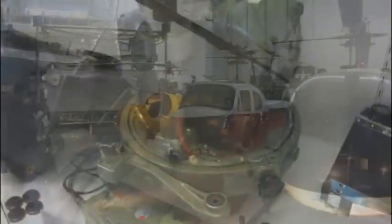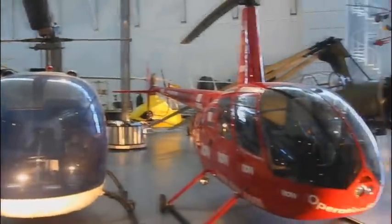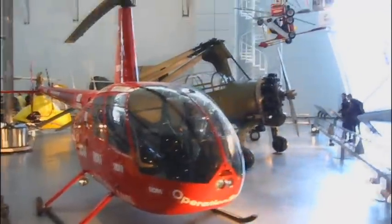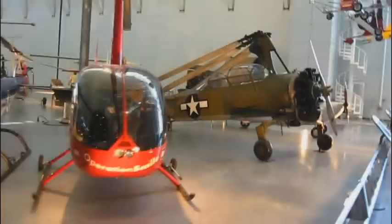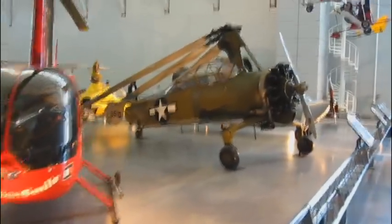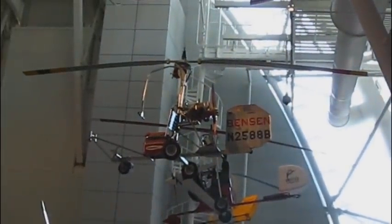They've got quite a collection of helicopters here too — all different sizes and ages, from some of the older ones to more modern ones, and they've even got some little micro helicopters up here. Pretty cool.